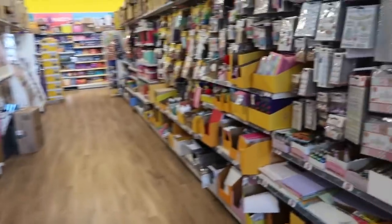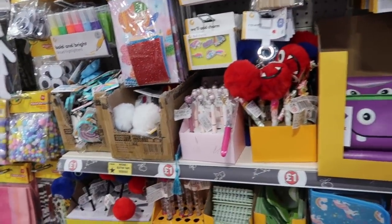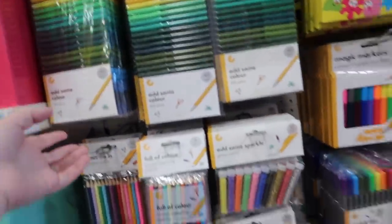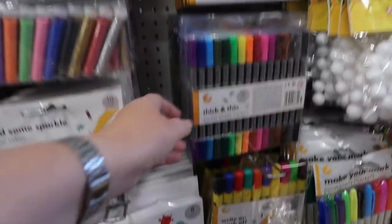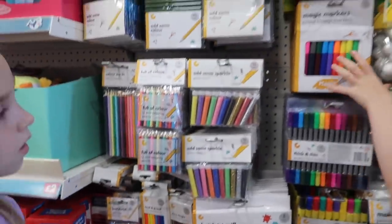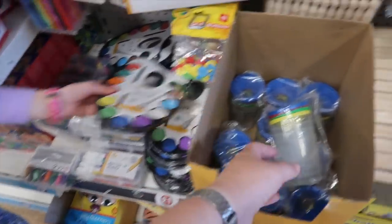Erin, you said you wanted rubbers — oh wait, I thought they were rubbers but they're stamps. They're quite cool though! Shall we start off with some crafty bits? I want you to have some new felts for your bedrooms. Do you want colour change markers, thick and thin double-ended markers, or add some colour felt pens? Pick which ones you want and pop them in.